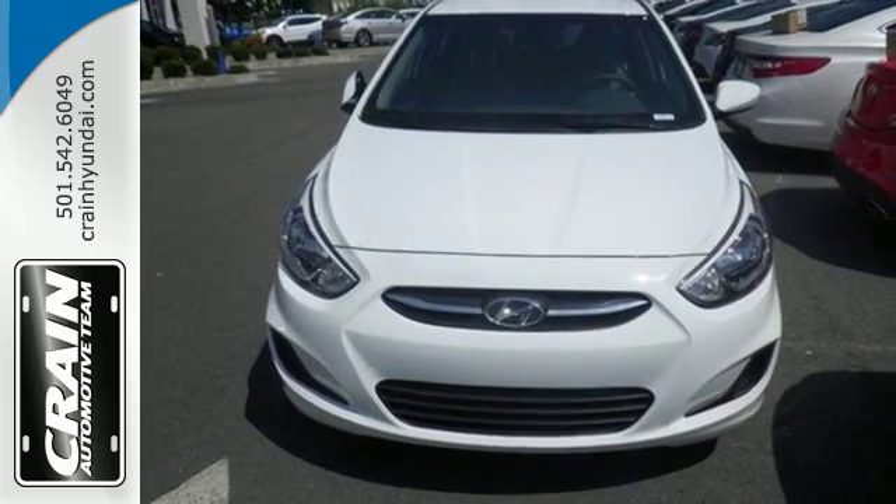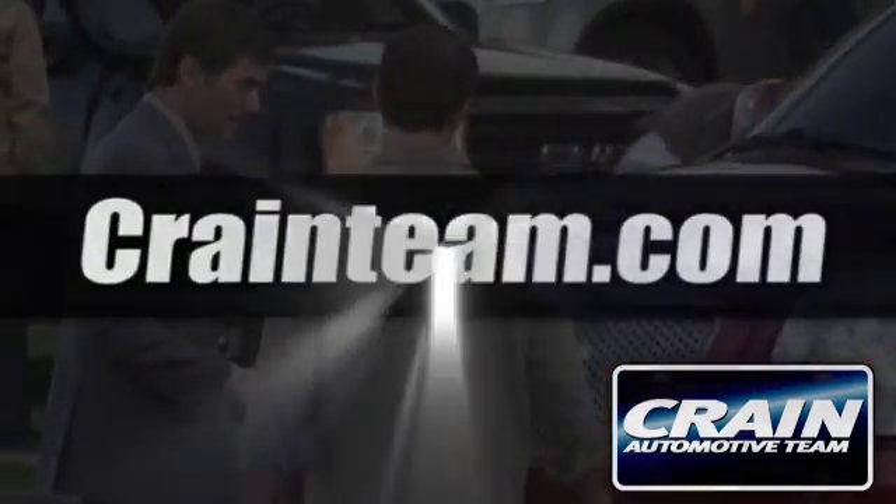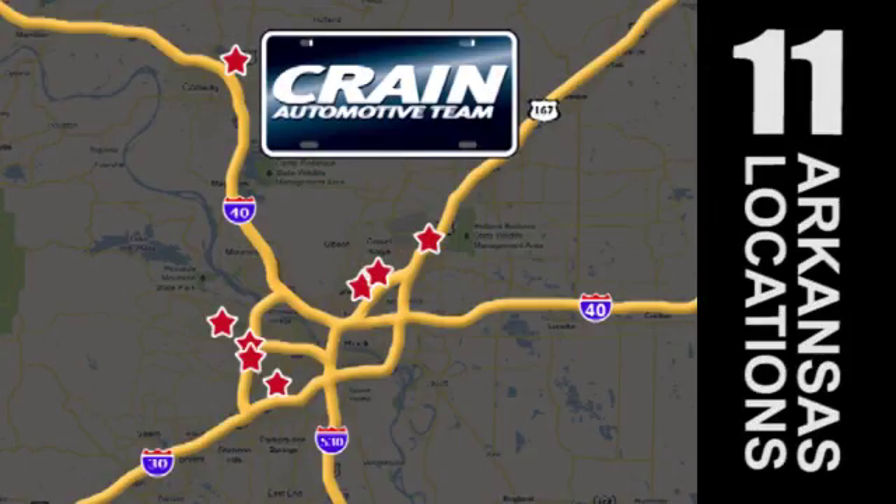Come in today for a test drive. Visit us anytime at Craneteam.com — Craneteam's got em!